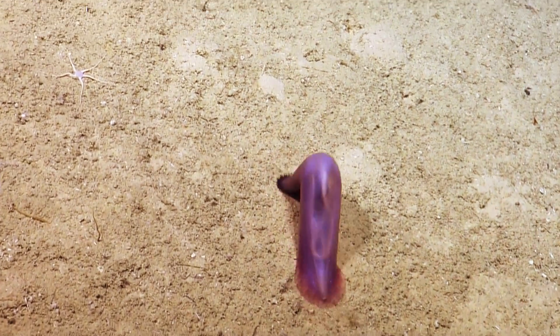So we're looking at one of the benthic sea cucumbers. A lot of these we've been seeing lift off the bottom when we pass by and start swimming. There's also a brittle star just above and to the left of this sea cucumber. And there it goes.